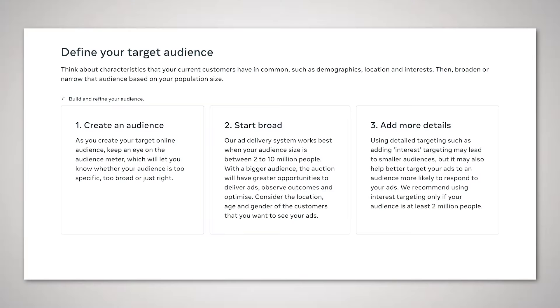Today Facebook advises advertising to a countrywide audience and targeting an audience size of at least 2 million people. But this isn't great advice for your business if you want to reach a local audience or if you sell a more niched product.